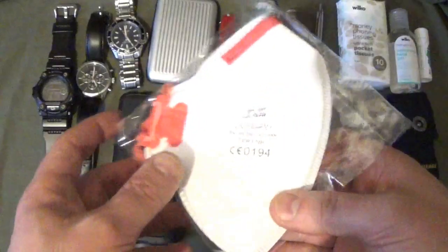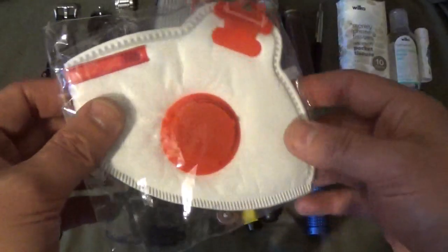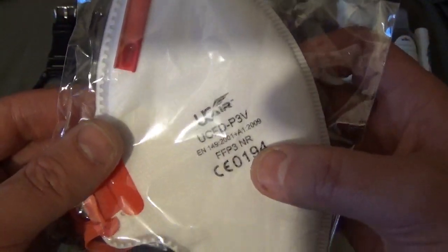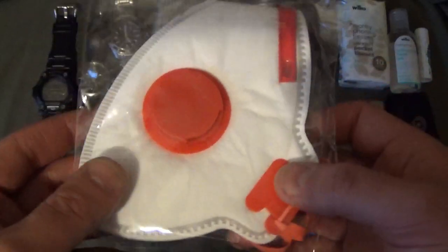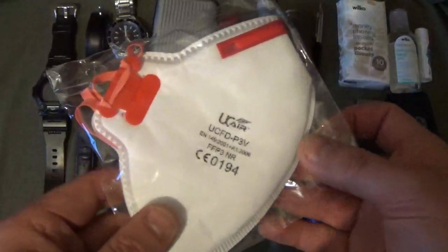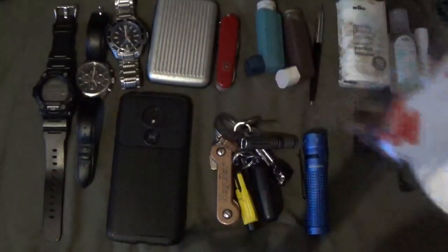Face masks — this is just an example; I did do videos about this before. This one is an FFP3 rated mask. We've got to wear face coverings here in the UK, and there are countless other uses for them as well. So a face mask is just part of my EDC.